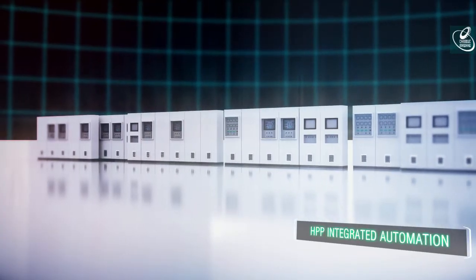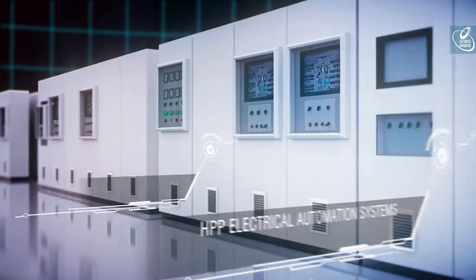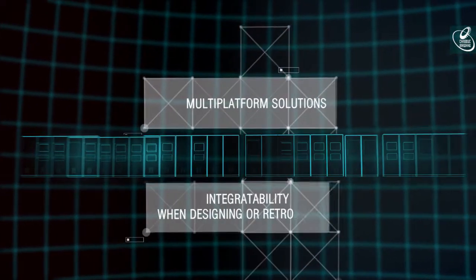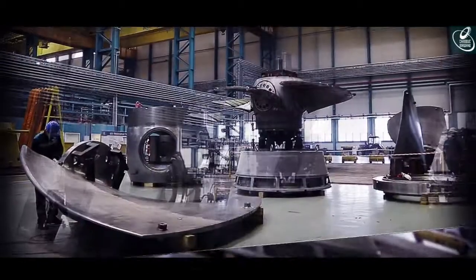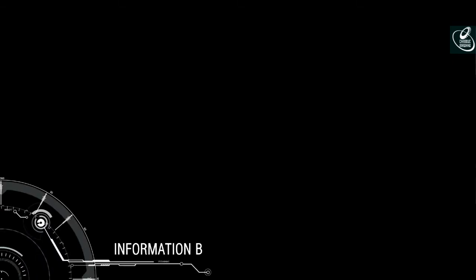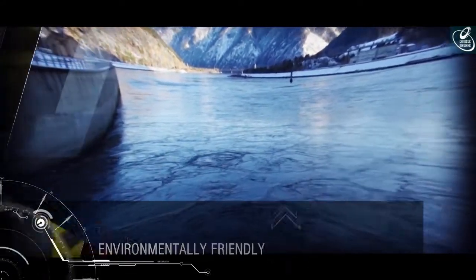Power Machines offers a broad range of services for automation of HPP equipment, from upgrading of separate governors to creating new APCS within the entire station scope. The main competitive advantages are multi-platform solutions and APCS integratability at the time of design of new power equipment or retrofitting working machines. Power Machines produces customised solutions for each specific project, ensuring power output range extension, improved quality of information backup for client personnel, reduced operating costs, environmentally safe equipment, and reliable performance for a design lifetime of at least 40 years.